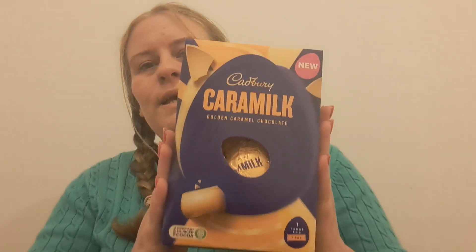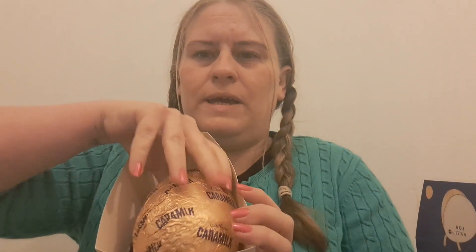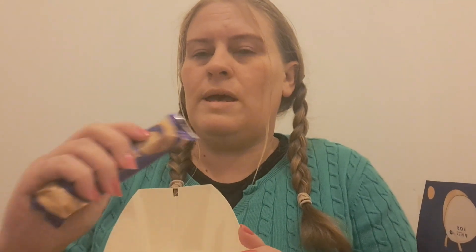Next one is the caramel — it says golden caramel chocolate, and it looks so delicious. I'm not sure how much I'd be able to eat because I think it's quite sickly sweet. Here we have the caramel egg — I actually quite like the way the name is printed all over it, it's a nice shade. And we've got a caramel bar included as well, which could be delicious.